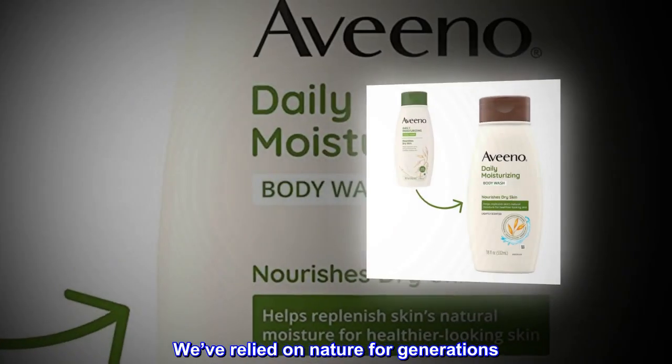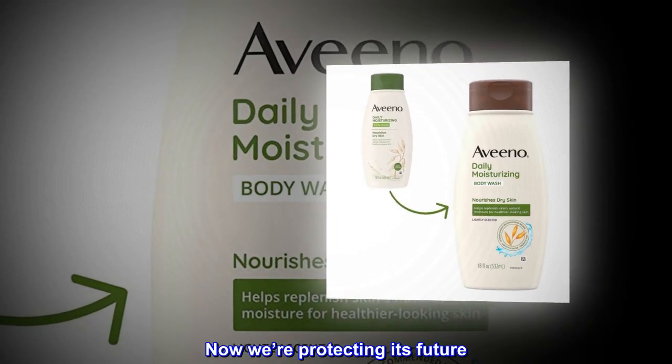We've relied on nature for generations. Now we're protecting its future.